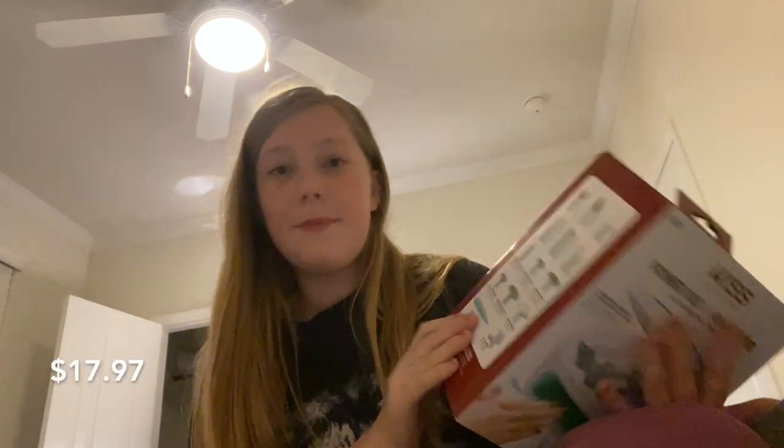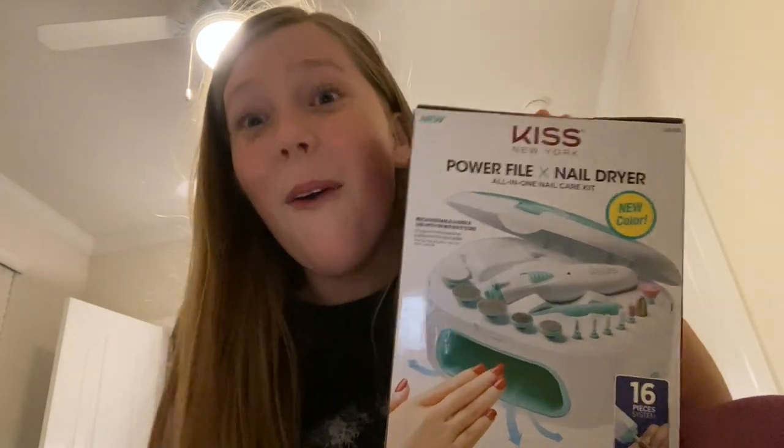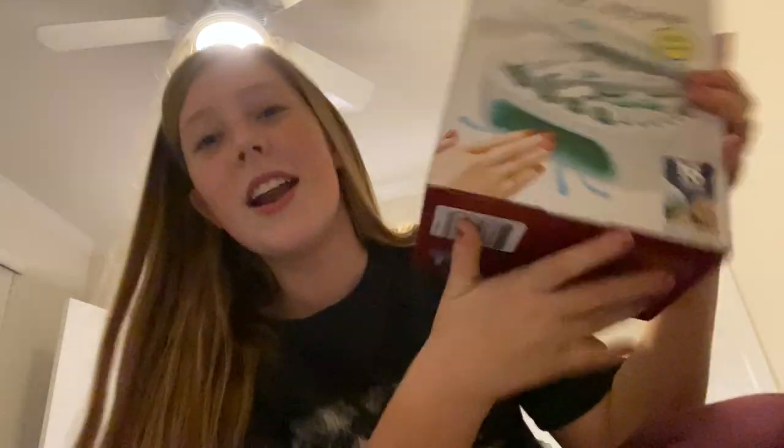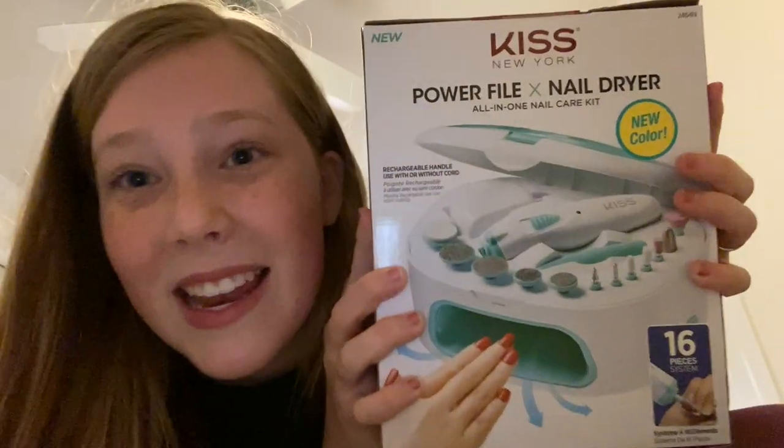I know it is Kiss brand and Kiss brand stuff is not that good, but it is good for like at-home stuff and non-professional stuff. This was $17.97 — the Kiss Power File. And this is going to make doing my acrylic nails by myself so much easier. I'm going to film myself opening this later in this video, and I am so excited.